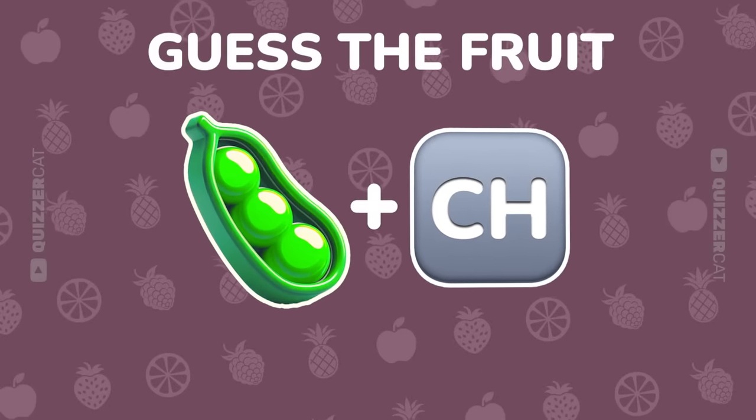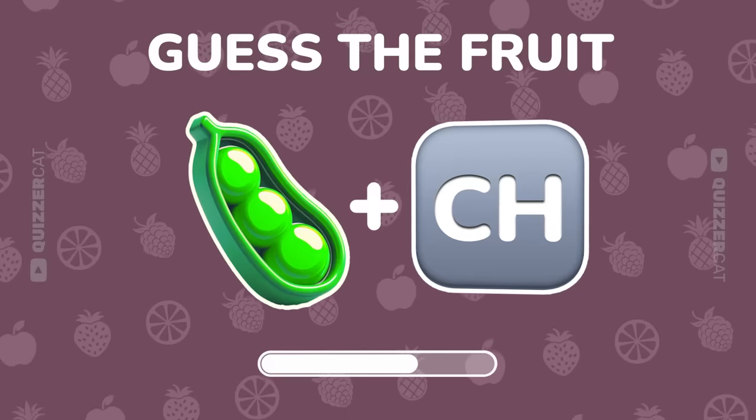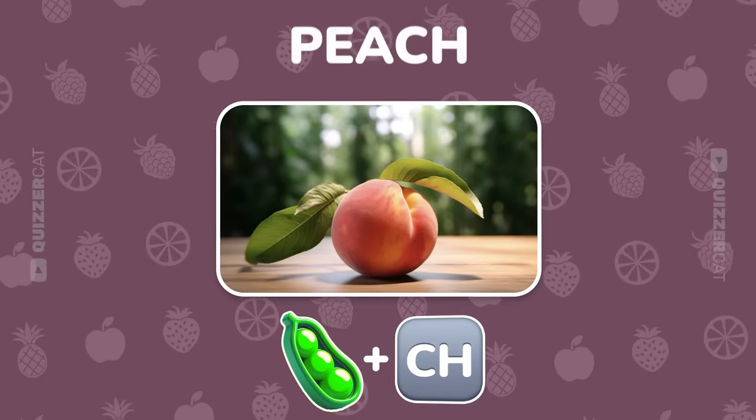Two emojis again. What's the answer? You're killing it. That's a peach.